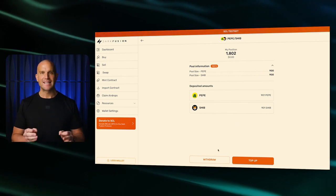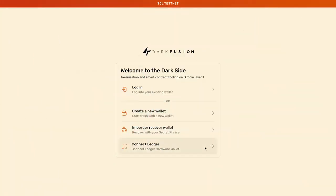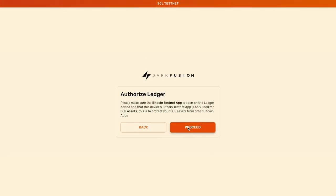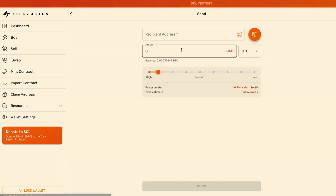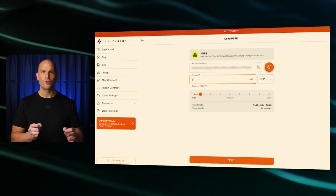Now, regarding swaps, this is where you can exchange one cryptocurrency for another. Our smart contracts facilitate these swaps efficiently using the liquidity pools. We're currently testing this and soon we'll invite a select group of participants to join us for further testing before deploying it to mainnet. Now let's see how seamless it is to connect your ledger device and link it to your Dark Fusion wallet. Insert your device and your wallet will seamlessly link. Authorize the ledger with your wallet and transfer directly from your wallet, demonstrating a real example of securely storing your wealth on Bitcoin.